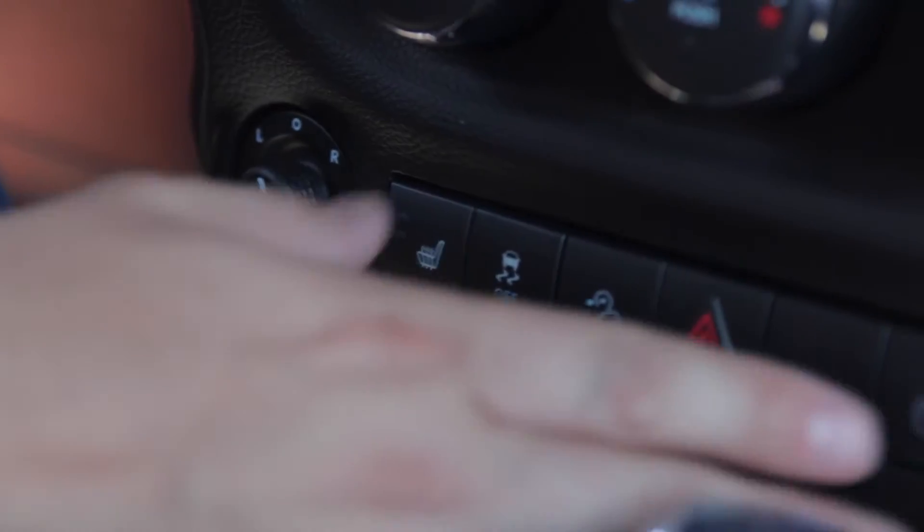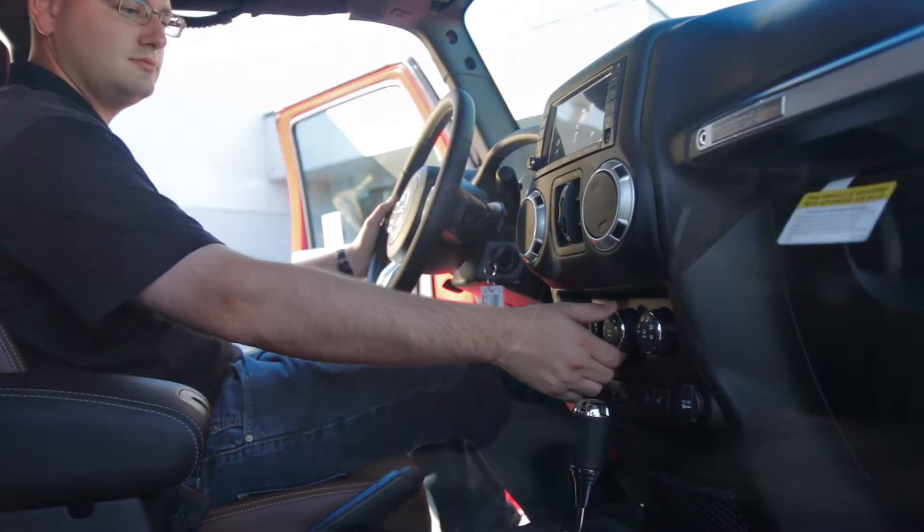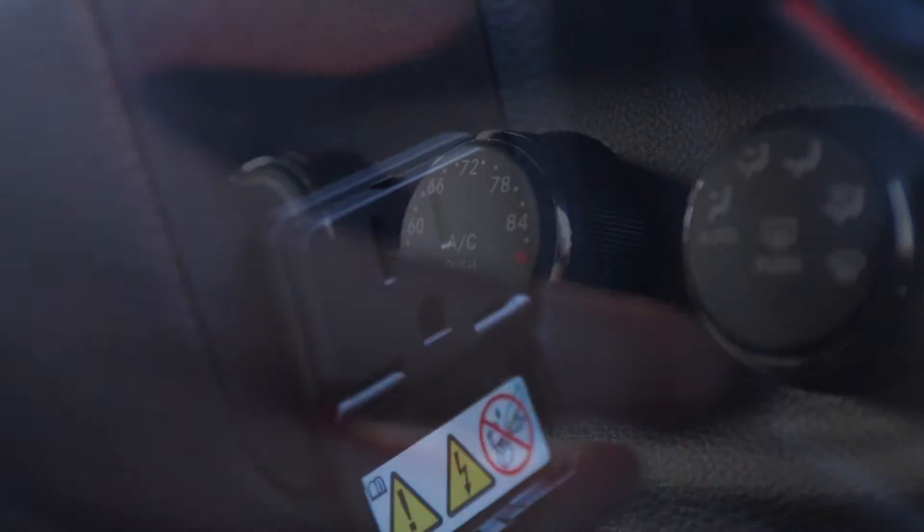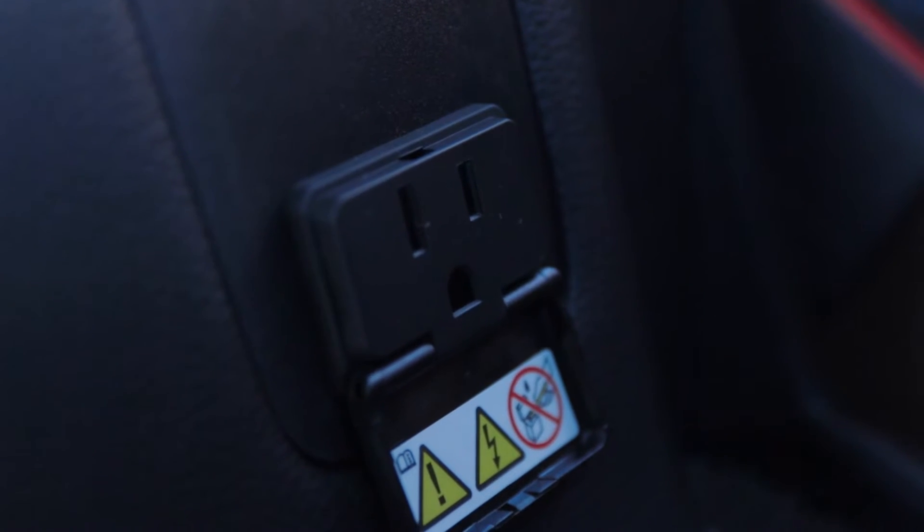There are also heated seats for both sides and easy-to-use climate controls with chrome accents for a touch of class. Below is a three-prong outlet for all your portable devices.